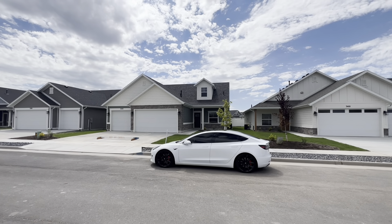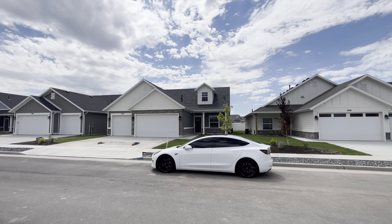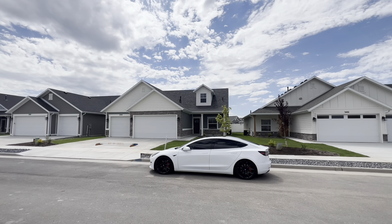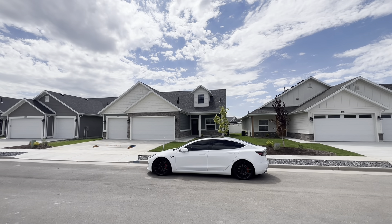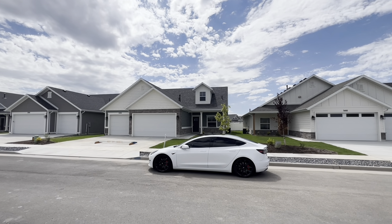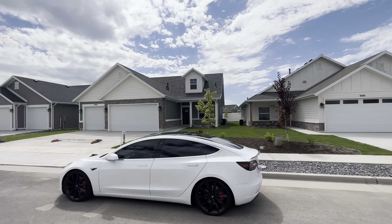It's a couple hours later and a few degrees warmer. I'm just sweating here, but here's my second listing in West Haven for another new construction home. I have two new listings today and both are new construction. I'm just going to do a quick walkthrough and introduce it to you guys. Let's go on through.